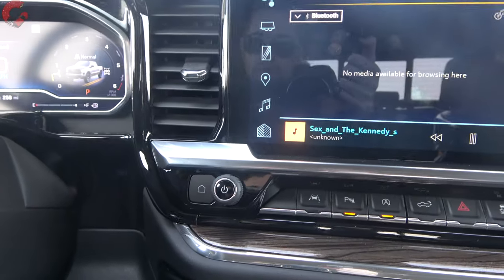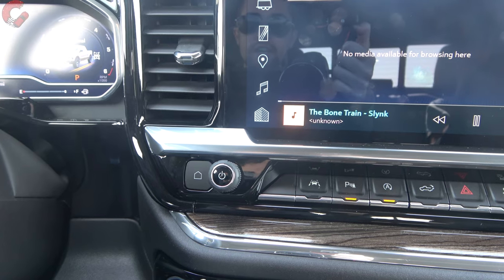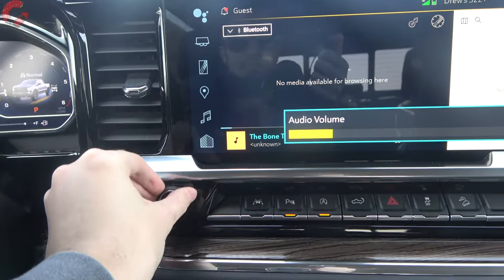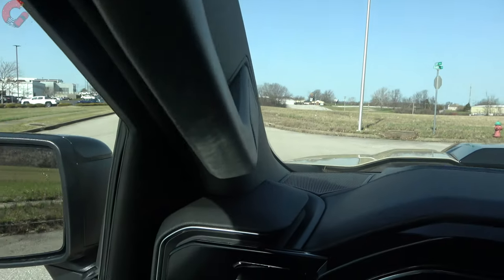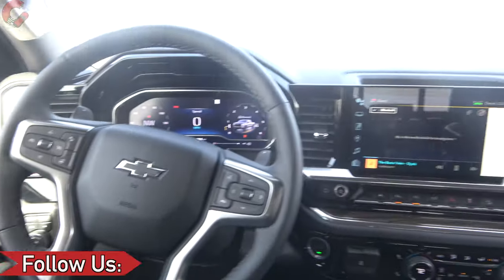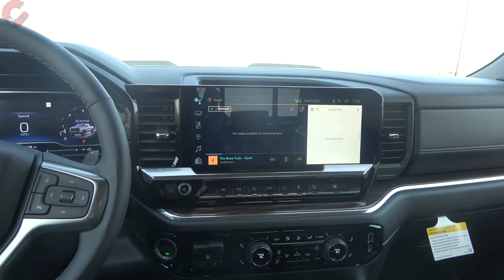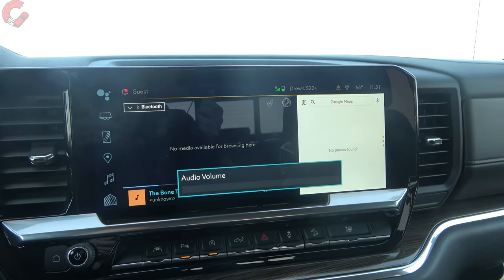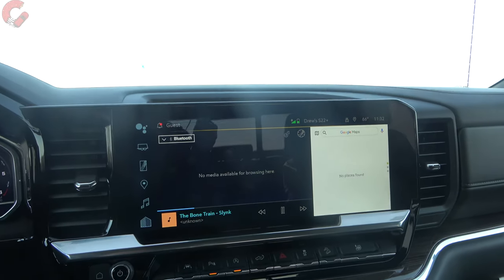Next up is the audio system. There are two choices — a standard six-speaker sound system, or included in the premium package on this model, the seven-speaker Bose premium sound system. Let's go ahead and give that a sample. That was a good demonstration of how good the sound system is — it really fills up the cabin nicely and has plenty of bass to satisfy all you bass lovers.